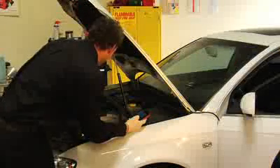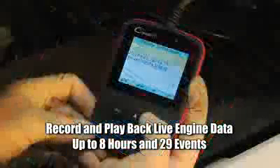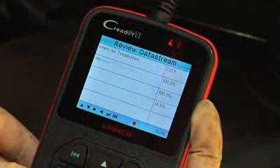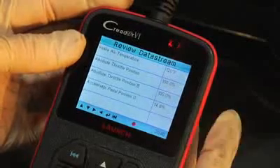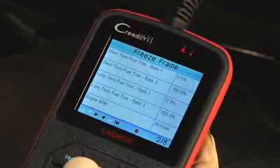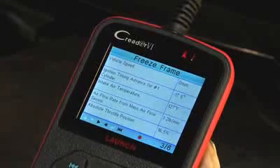Chasing an intermittent problem? No sweat. The C-Reader 6 will record and play back live engine data up to 8 hours and 29 different saved events — truly unheard of in any generic OBD-II code scanner. The C-Reader 6 has you covered with freeze frame data captured at the exact time the DTC was triggered, and even records and saves that, too.